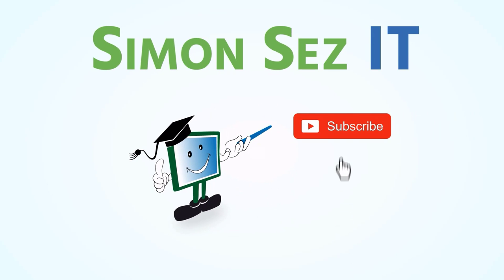Simon says subscribe and click on the bell icon to receive notifications.